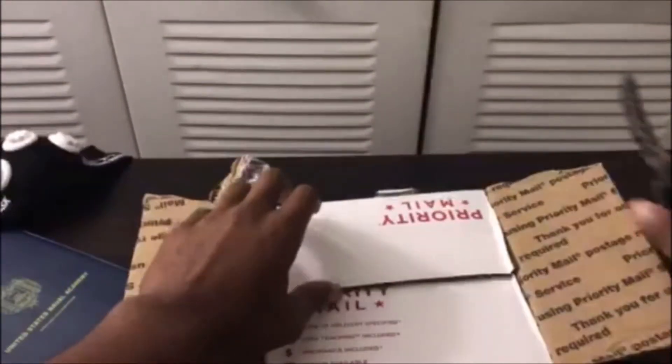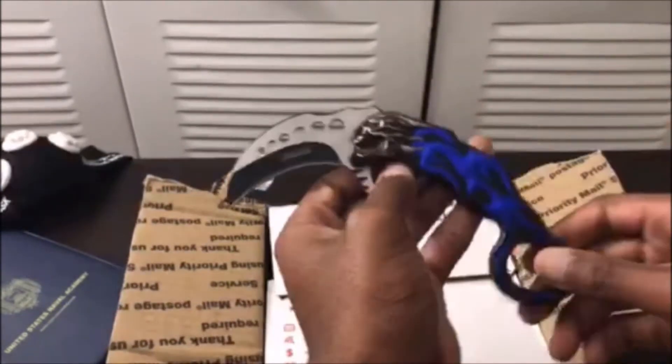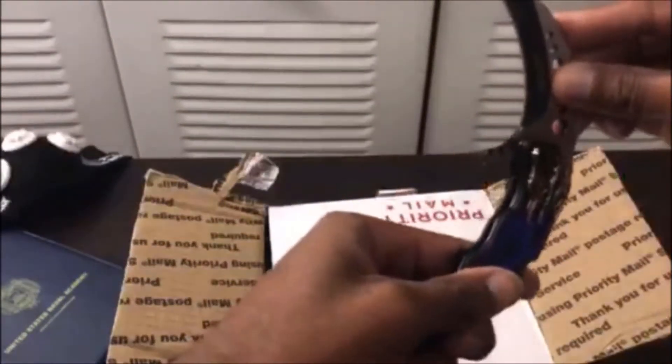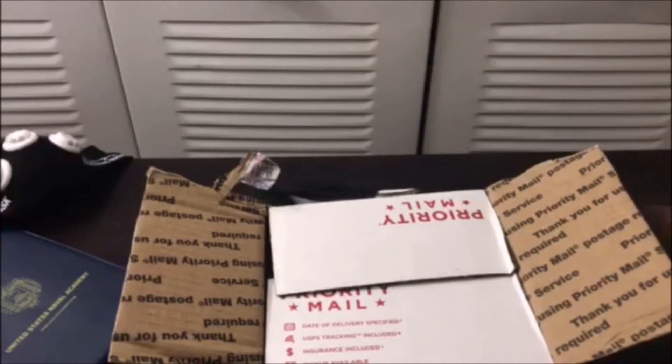Alright, we got it open. Are you guys ready for this? This is a pretty cool karambit — it's a folding karambit. Let me give you guys a quick tutorial. Some people know how to open it but don't know how to close it, and they end up cutting their thumb. You just hitch it here, go like that, and then close the karambit just like that.